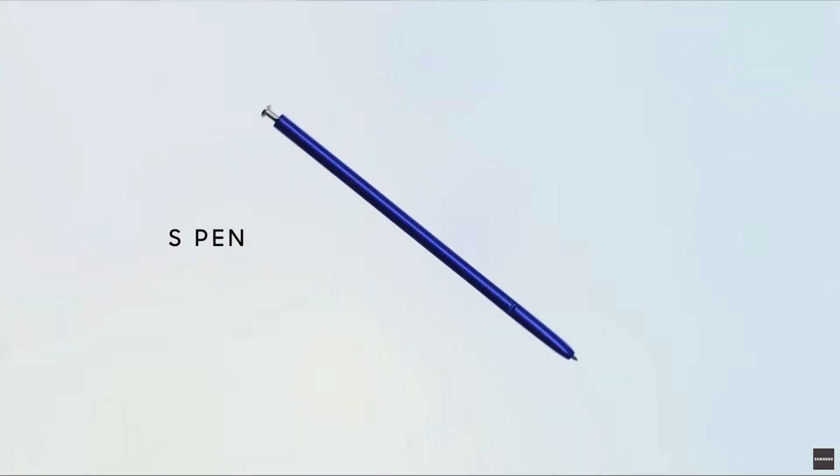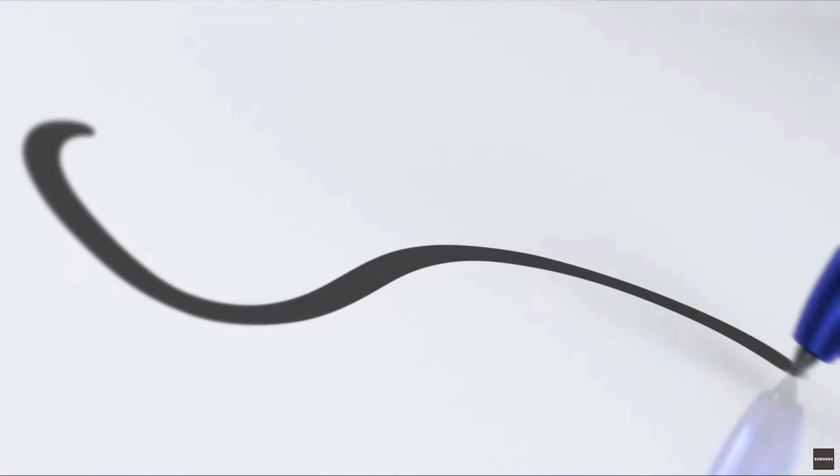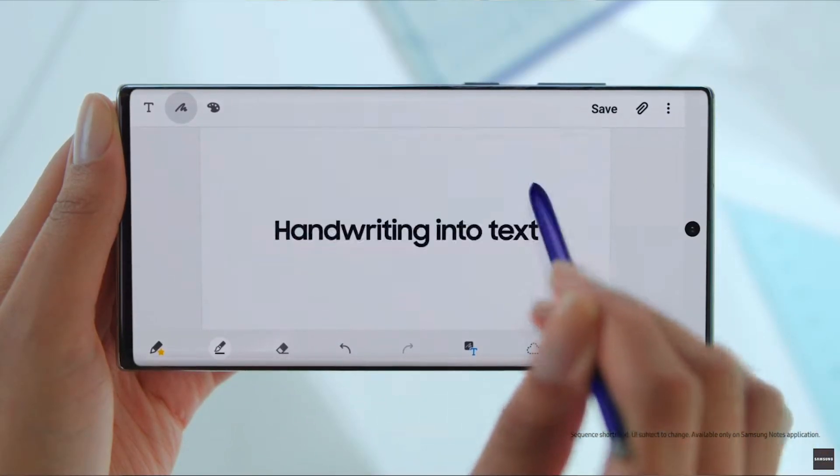They've also added some features into the note-taking app. If you jot down a note, it identifies your handwriting and converts it to text. It may still look like a handwritten note when you're viewing it in the notes app, but what that allows is for those notes to be searchable within the app. It's such a small feature, but if you're taking a lot of handwritten notes that are hard to tell apart, that's a really nice thing to have.